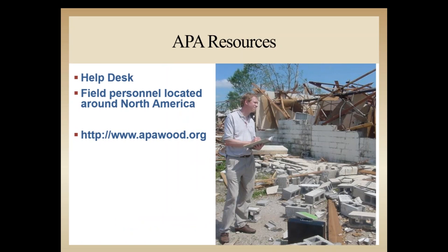In addition to the help desk, the APA field services team consists of full-time engineered wood specialists located throughout North America, including engineers, architects, and construction experts available to provide information and recommendations to construction and design professionals. Contact information for your regional field staff representative can be found on our website at www.apawood.org.